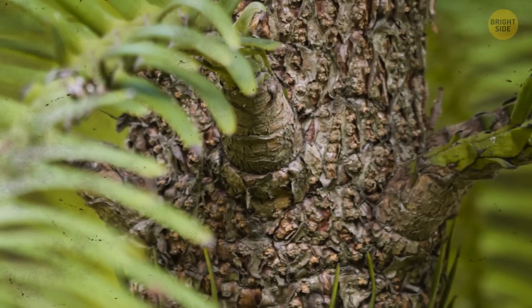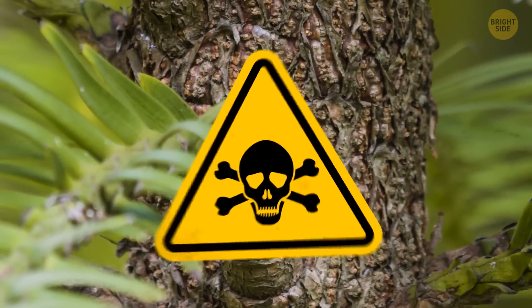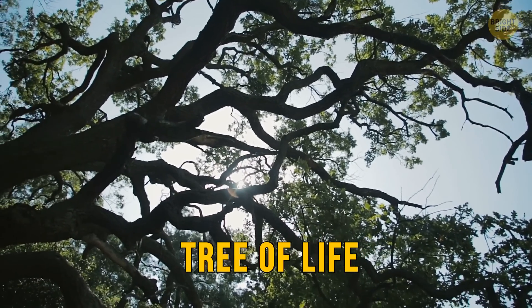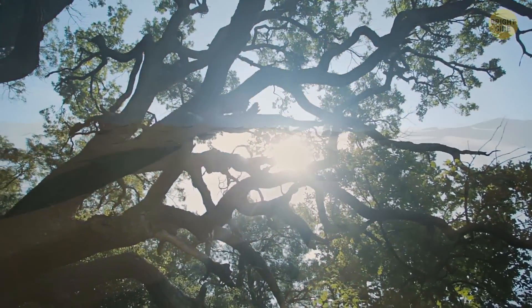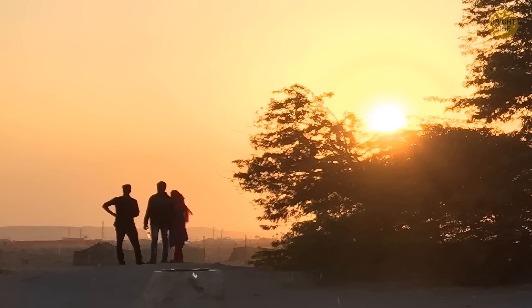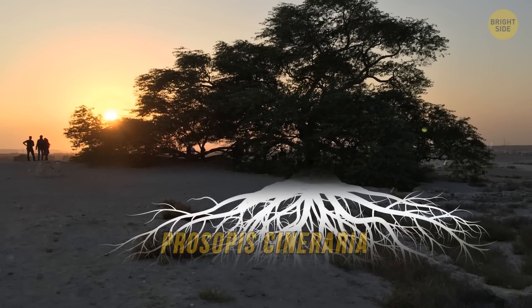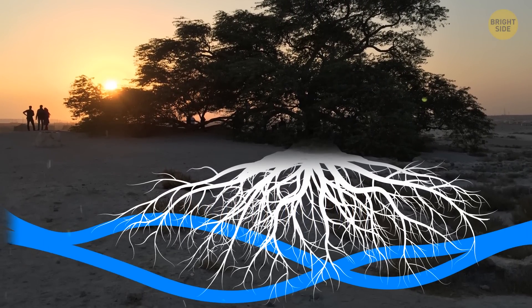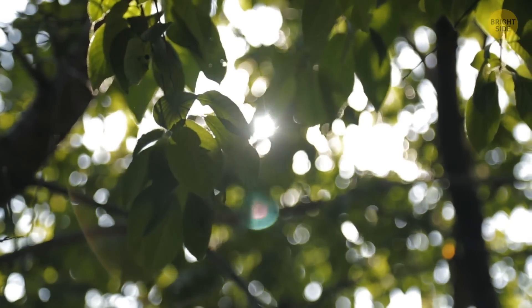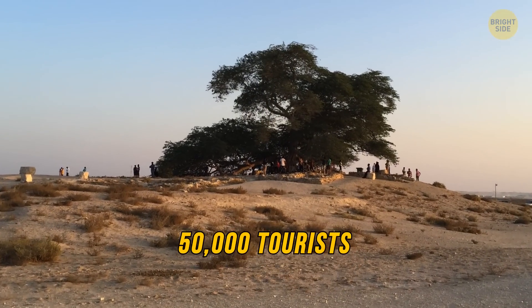The bark of the tree can teach us many different things, like different temperature periods, or exposure to various chemicals. The Tree of Life gets its name because it's able to withstand difficult conditions and actually thrive. Located in the desert outskirts of Bahrain, the Prosopis cineraria has a very deep root system, which allows it to survive in the scorching heat. The scientists still can't find out how it manages to get sufficient water. It's so special that it gathers over 50,000 tourists each year.